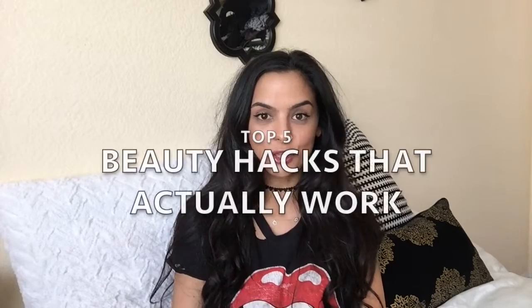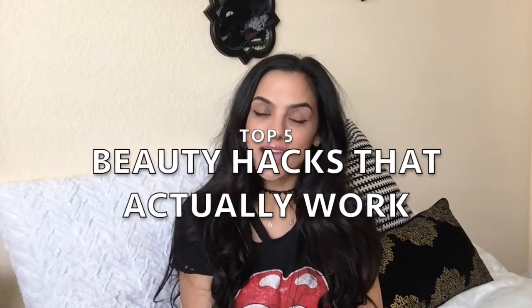Hey everyone! Welcome back to my channel. I have a really fun video for you guys. I'm going to be telling you my 5 top beauty hacks that I use and actually work. So if you're interested in seeing what those are, please keep watching.